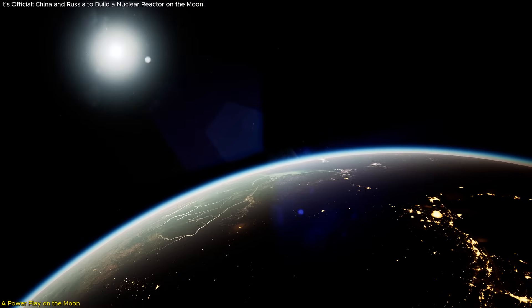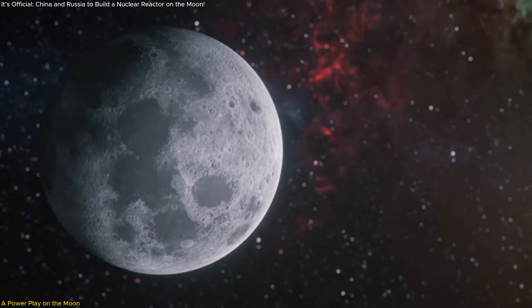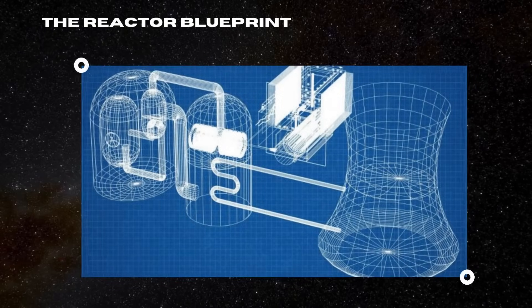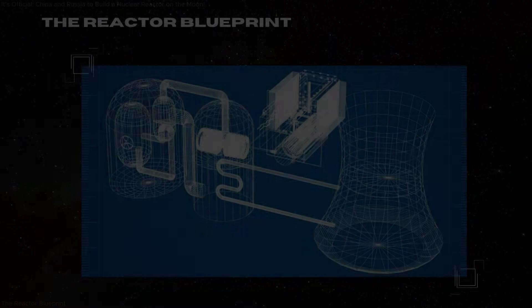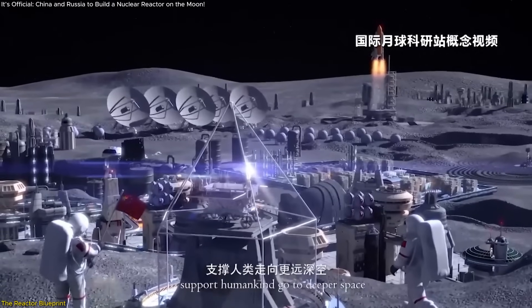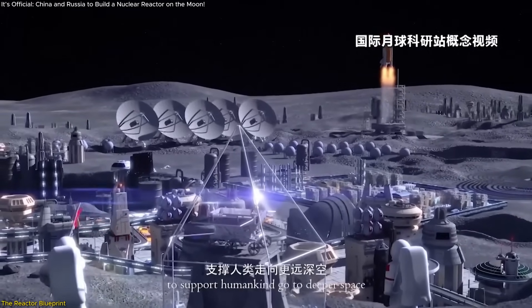But why nuclear? In this video, we're diving into the tech, the geopolitics, and the game-changing implications behind this lunar power plant. At the heart of the China-Russia plan is a nuclear reactor designed to power the International Lunar Research Station, ILRS, their joint moon-based project.